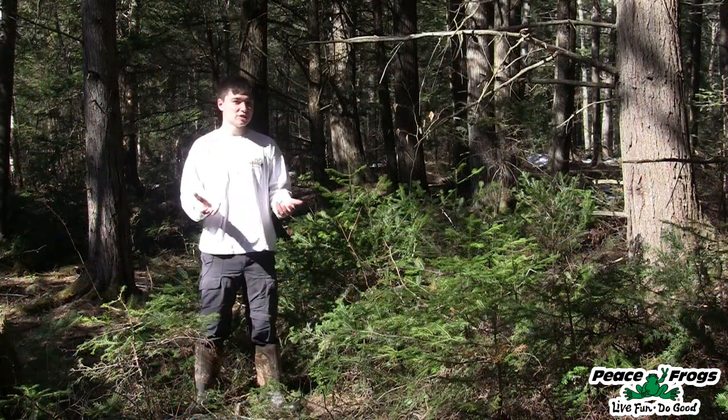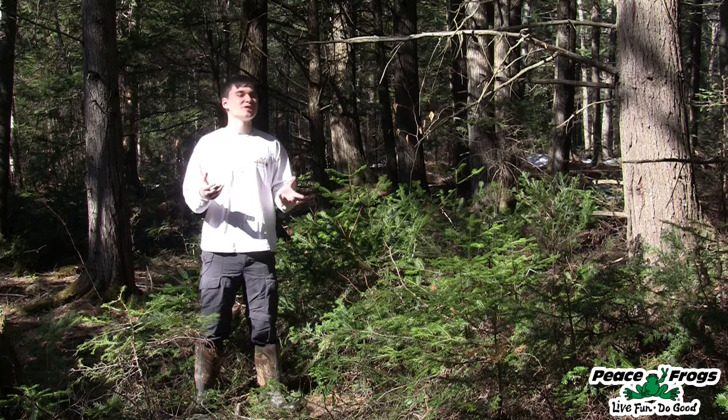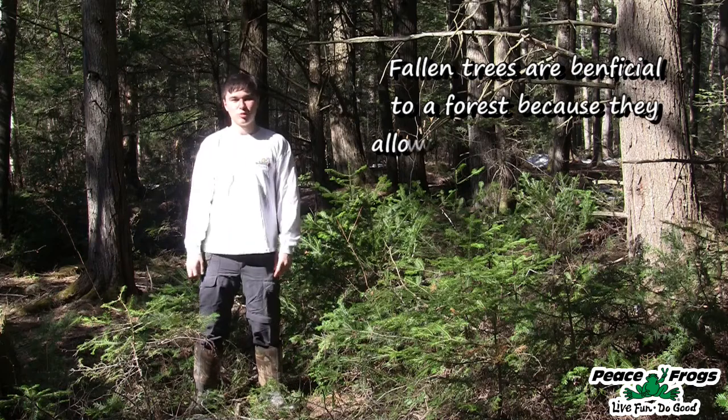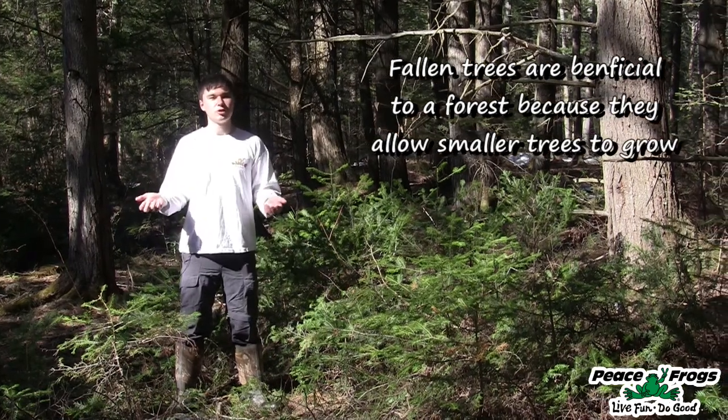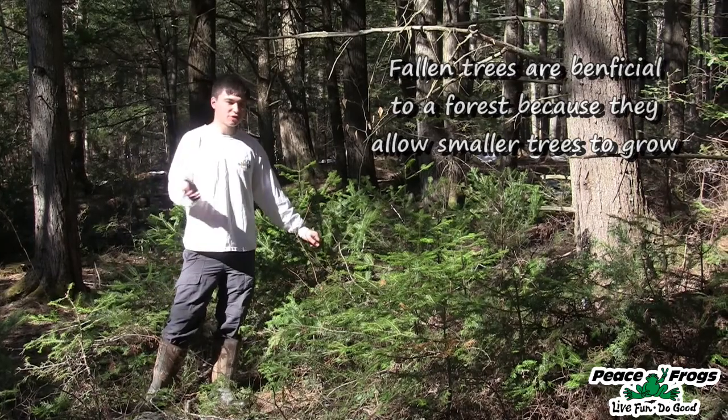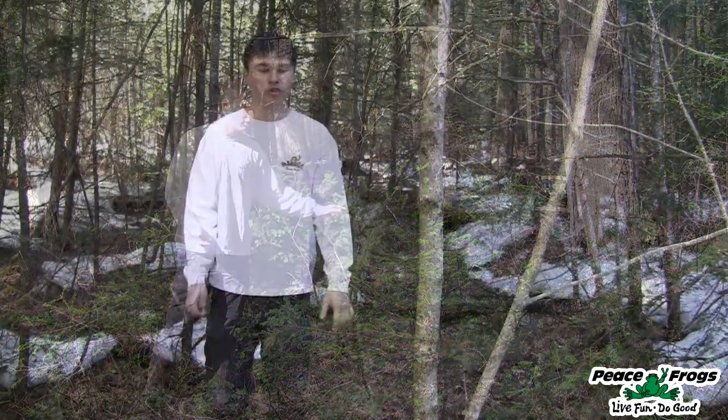When trees fall down in the forest, it actually is something very beneficial. As you can see where I am right now, there's a lot of sunlight, and that's because some trees behind me fell down during a windstorm. It's actually very important that you have trees falling down and dying, because it opens up these big pockets of sunlight that allow all these smaller trees to grow.